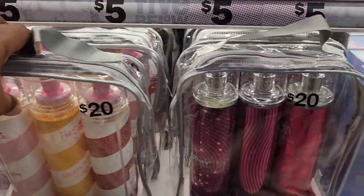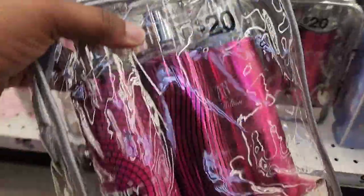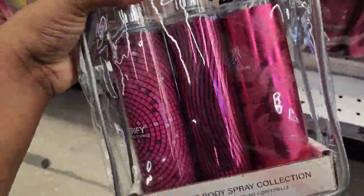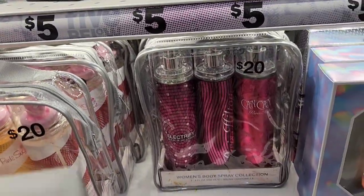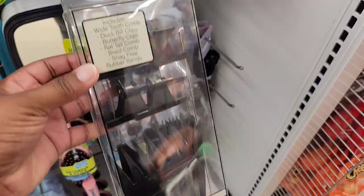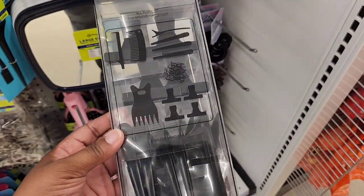It pretty much has the original, Dreamy Sun set and Red Velvet. And then this one is a Paris Hilton set — it's 3 for $20. Like I said, you might be able to find this cheaper elsewhere. This is a braiding set — I thought this was pretty neat.